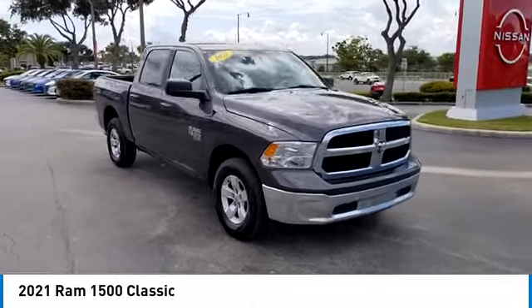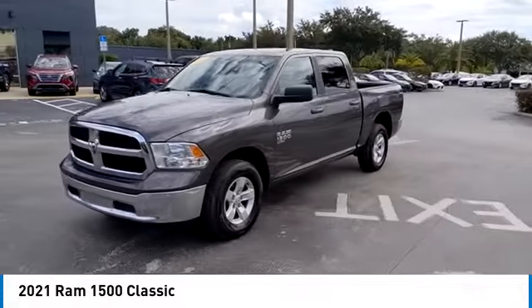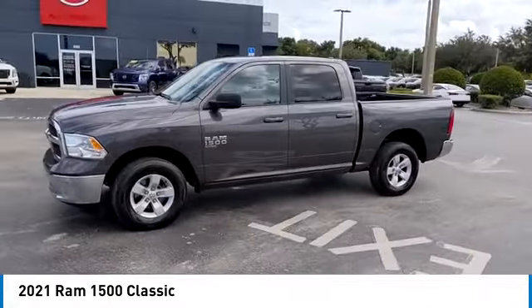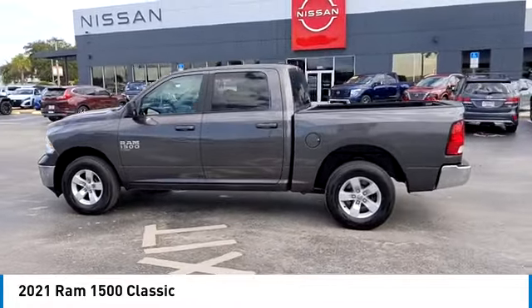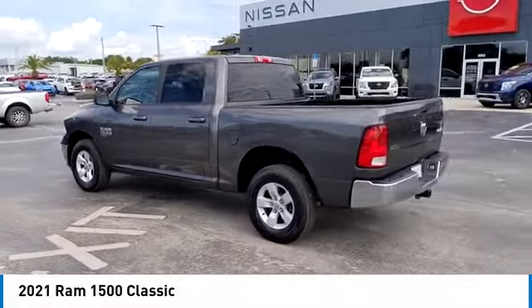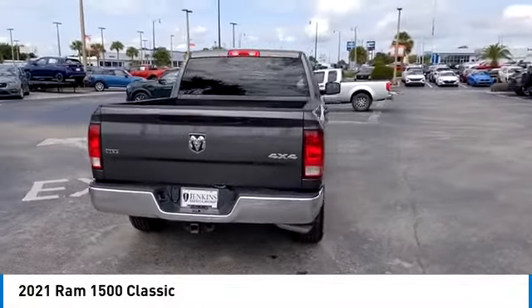This vehicle has less than 50,000 miles. Here are some of this vehicle's great options: rear step bumper, heated mirrors, alloy wheels, active grille shutters, brake assist, remote keyless entry, front wheel independent suspension, four-wheel disc brakes, speed control, and electronic